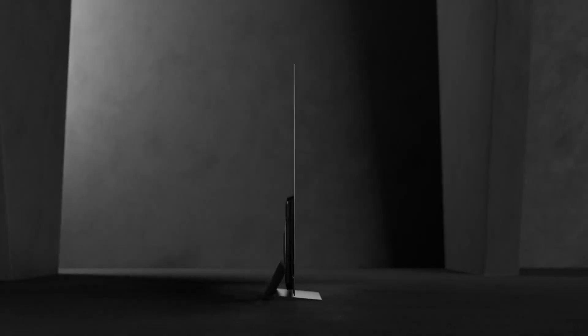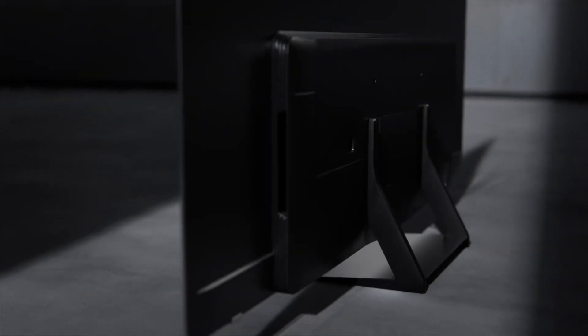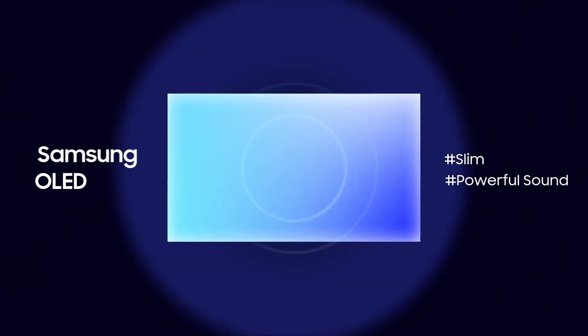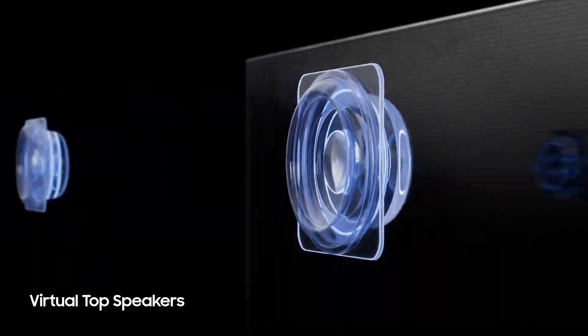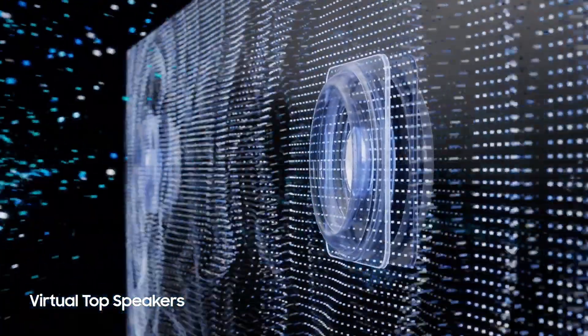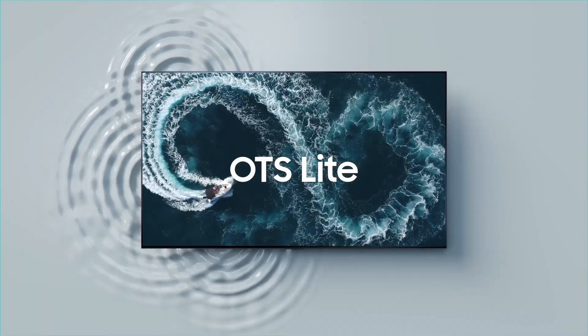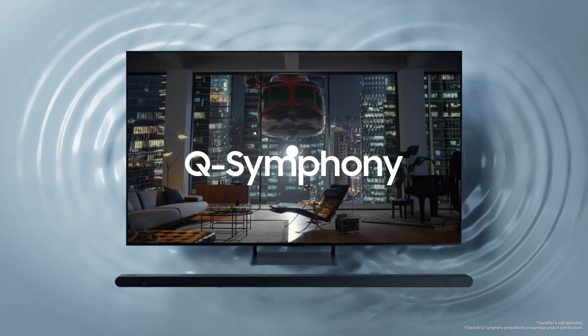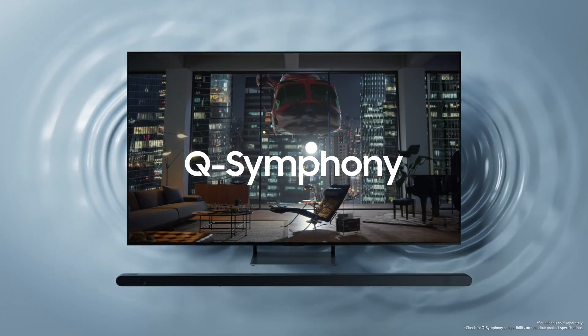With Quantum HDR OLED, your picture quality is instantly enhanced with fine-tuned brightness and optimized contrast. The colors are even Pantone-validated, so they look as incredible on screen as they do in real life. This TV also comes with Dolby Atmos and object-tracking sound light, ensuring you never miss a beat of the action. And with its laser-slim design, it looks beautiful anywhere, whether it's mounted on the wall or sitting on a stand.